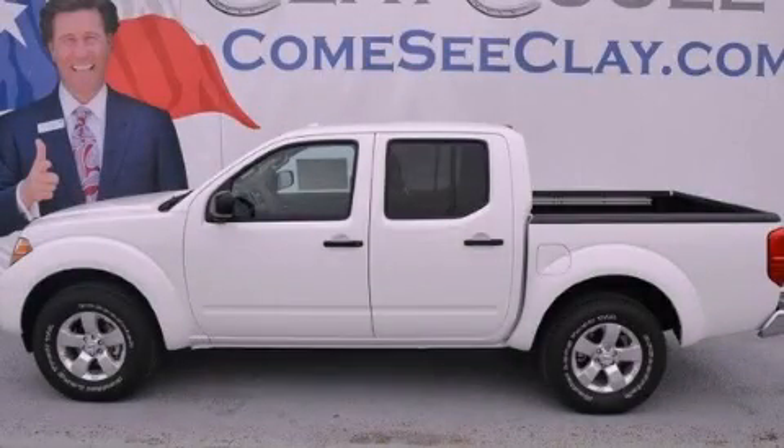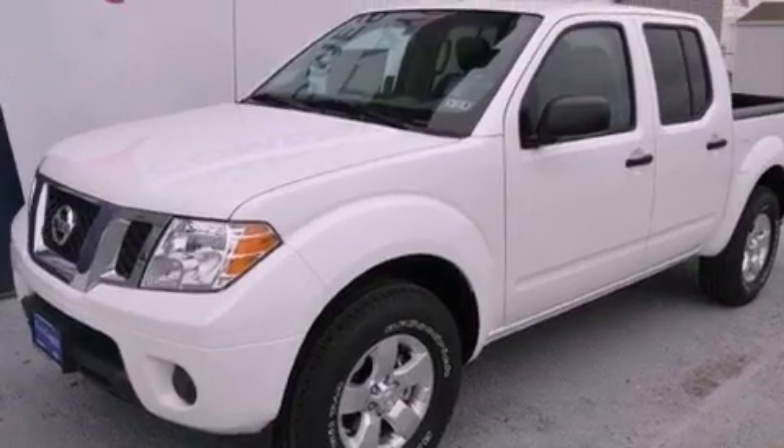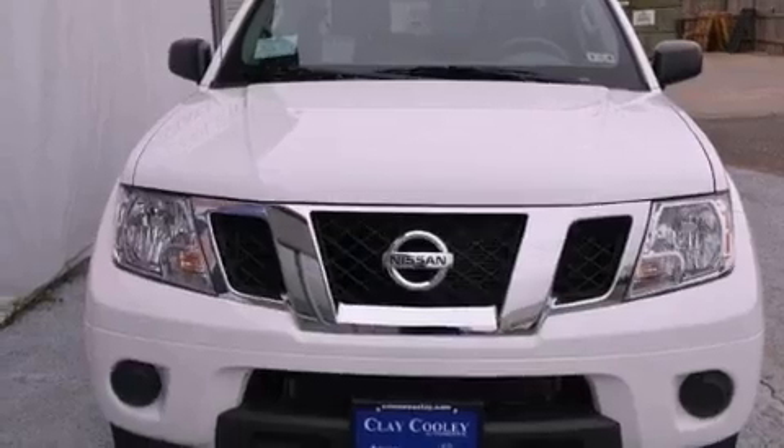This is a brand new 2012 Nissan Frontier. It has the power to move what you need and the look too. It features a 4.0-liter six-cylinder engine and an automatic transmission.